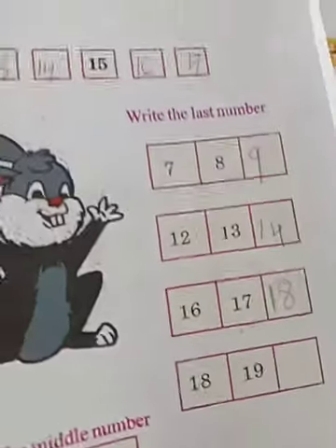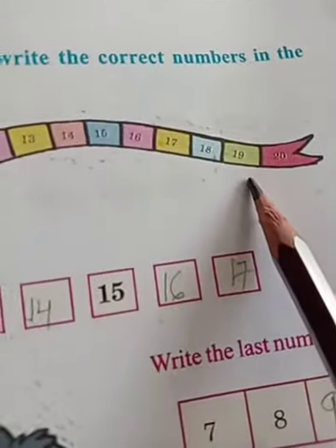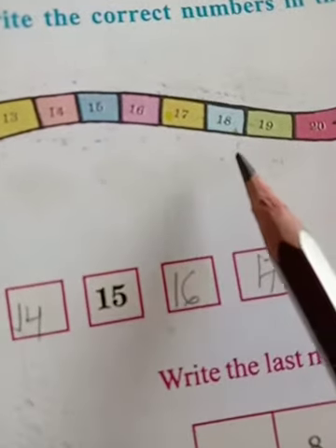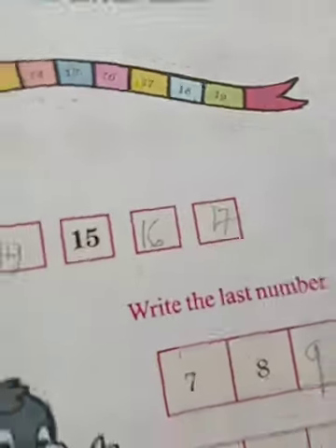Eighteen. This number is nineteen. Eighteen, last number nineteen; nineteen, last number twenty.